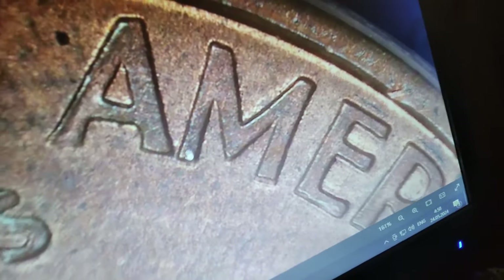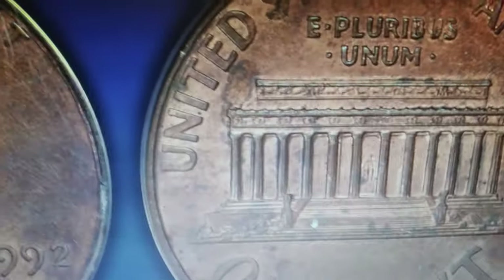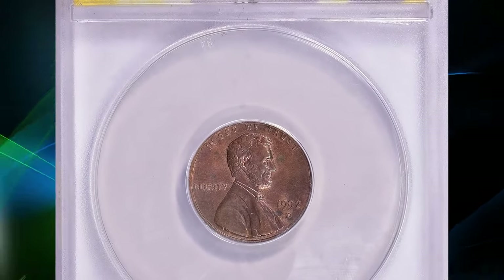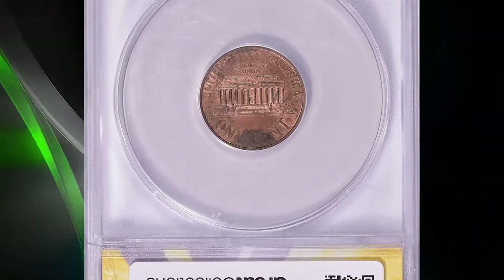What makes it highly coveted is an error known as the Close AM. The Close AM variety refers to the spacing between the A and M in 'America' on the coin's reverse. In this variety, the letters A and M are nearly touching, unlike the Wide AM variety where there is a noticeable gap. This error occurred because the reverse die used to strike these cents was intended for proof coins, which featured the Close AM design — somehow this die was used to strike regular circulation coins at the Denver Mint in 1992.